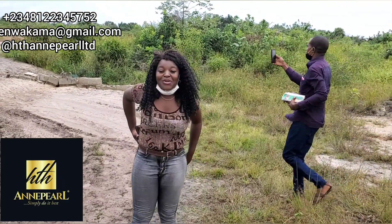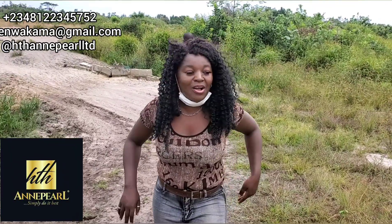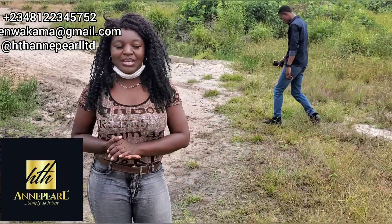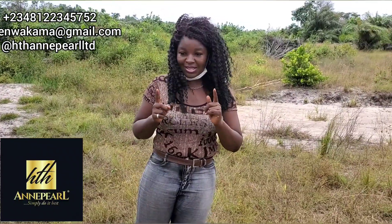So today, we are in a very beautiful plot just off the Igbogon Road. This is very, very sweet for investment. It's dry land, and currently it's going on a promo. The promo ends August 2020. This is originally 1 million naira and it's going for 800,000 naira.